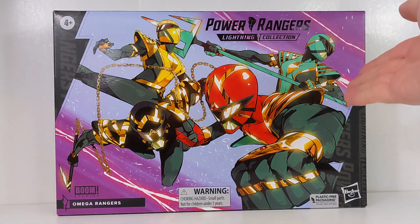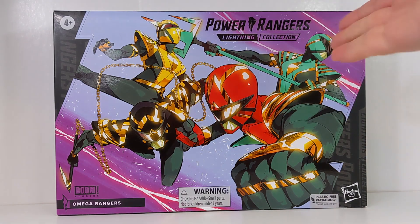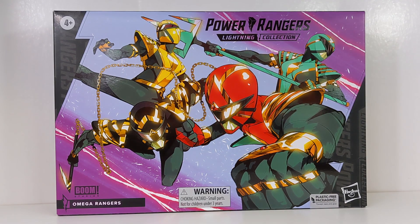They are also joined by Kiya as the Blue Ranger on this team, and it's only a team of four because they are based off of the elements.